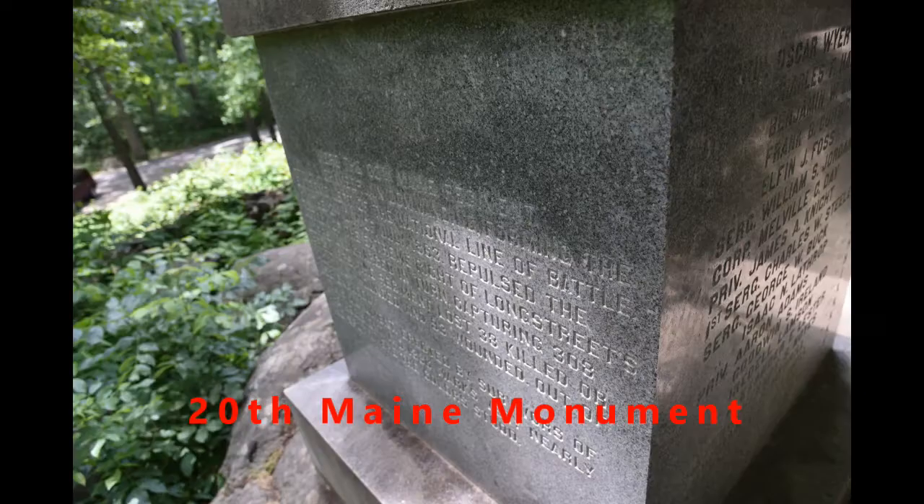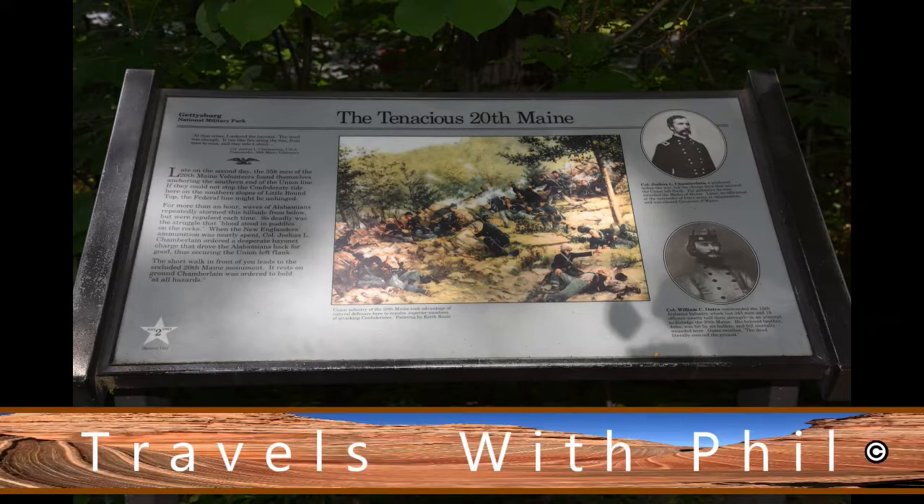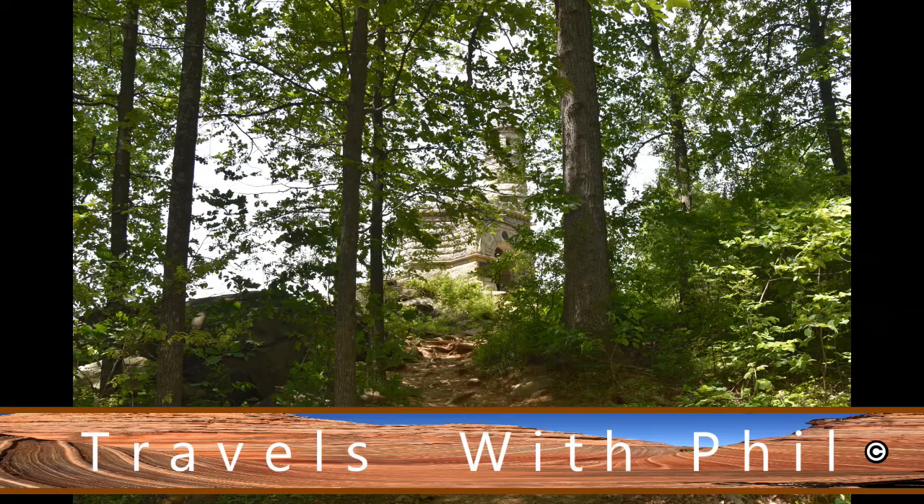That wasn't the end of the war, and it wasn't the end of the battle, but it was a major, major turning point in the battle at Gettysburg. They call them the Tenacious 20th Maine, and you'll see them referenced in a lot of movies about this particular engagement.